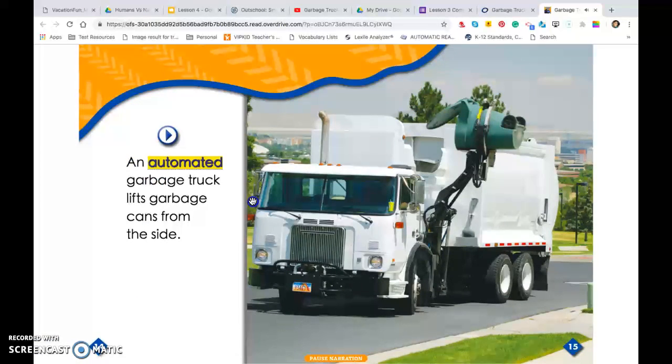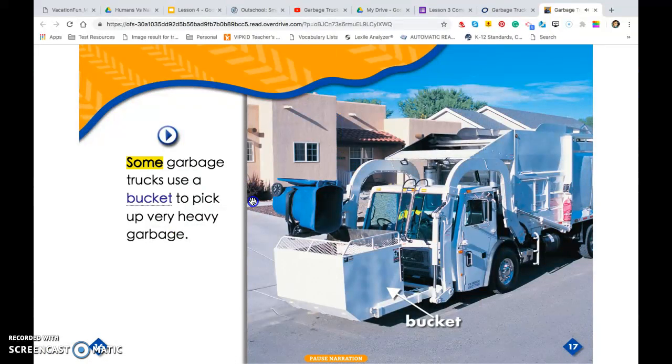An automated garbage truck lifts garbage cans from the side. Some garbage trucks use a bucket to pick up very heavy garbage.